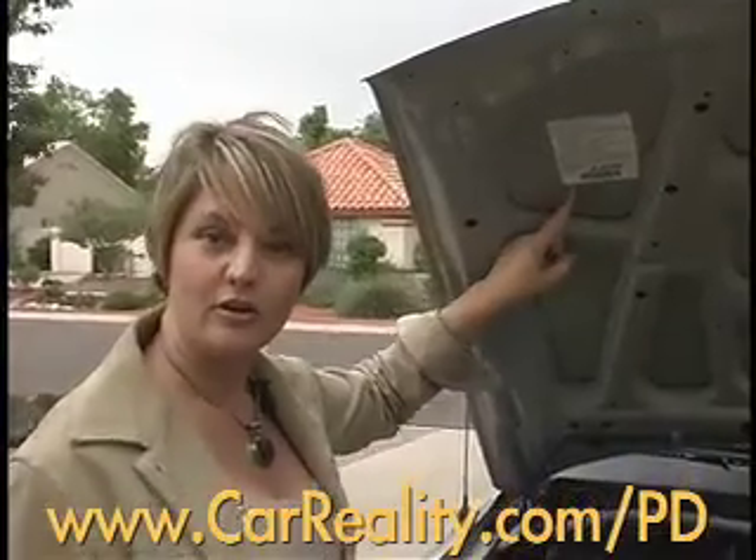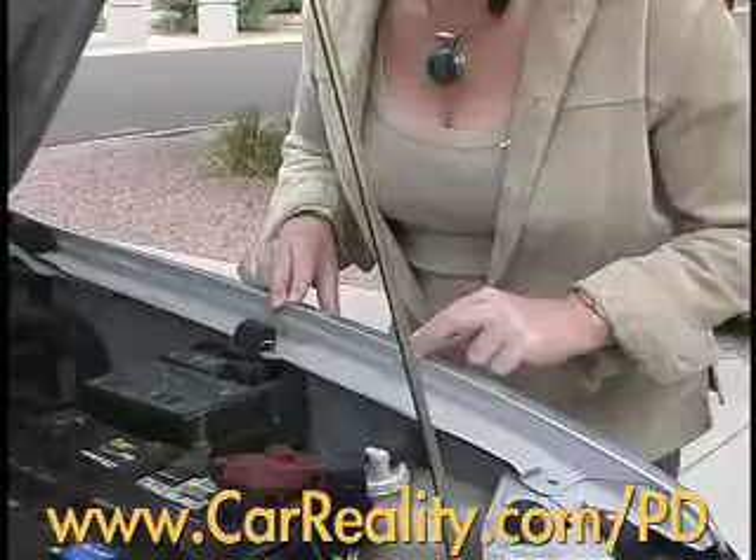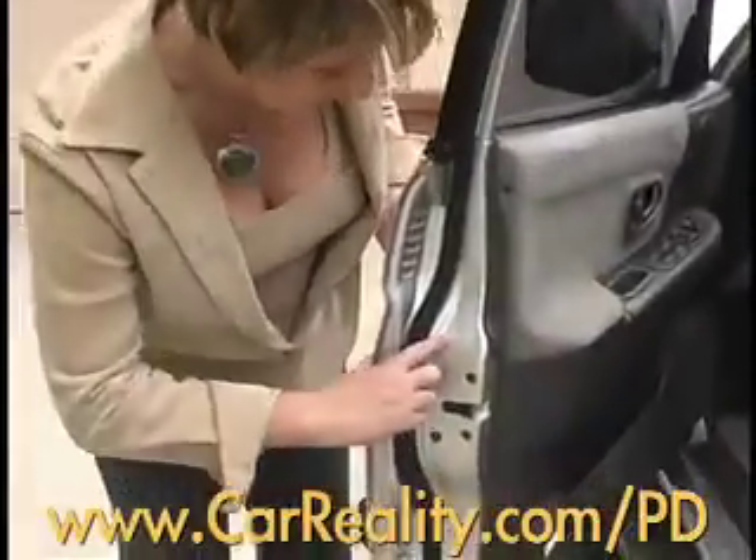There are hidden vehicle identification stickers, or VIN stickers, on each panel of the car — one under the hood, one on the front fender. There should be a VIN sticker on this panel, but it is missing, which means this vehicle has been in an accident. On each door where it latches, you'll find a VIN.